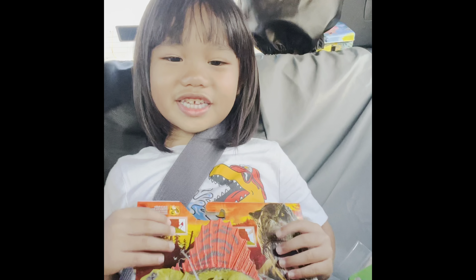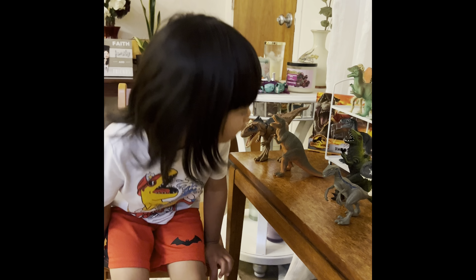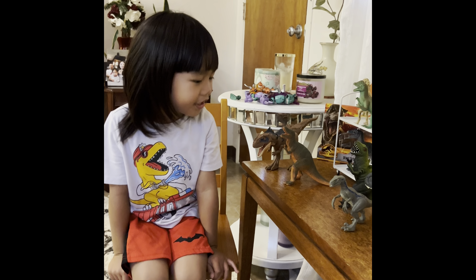So I'm so excited to unbox this toy. So I'll show you all my Jurassic World dinosaurs I got.